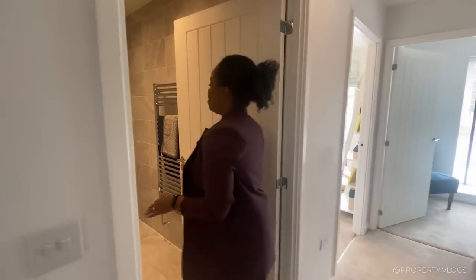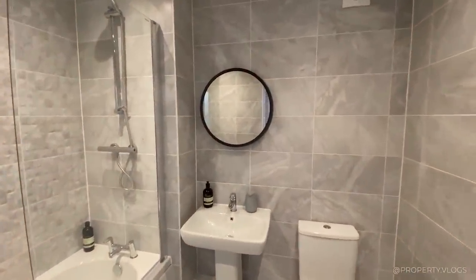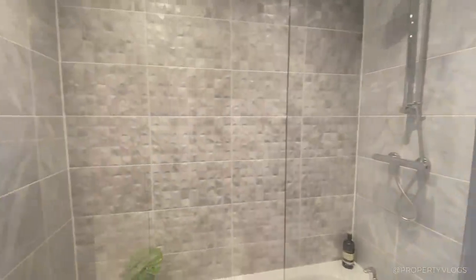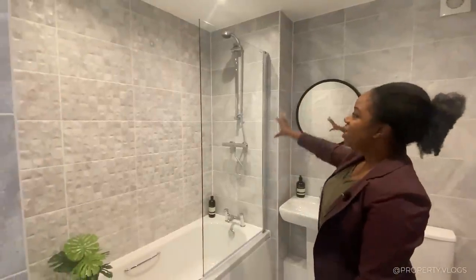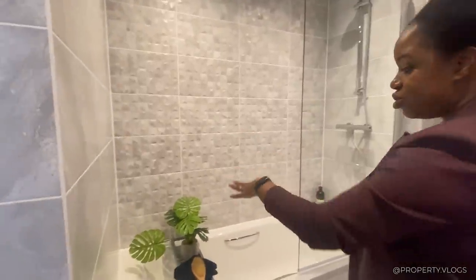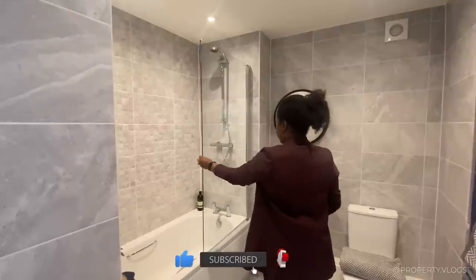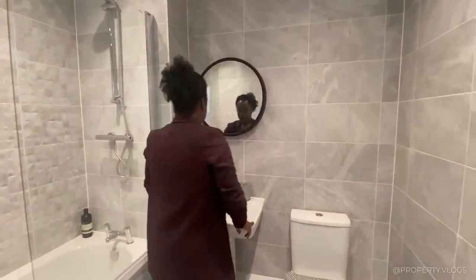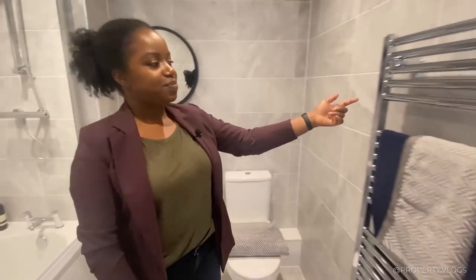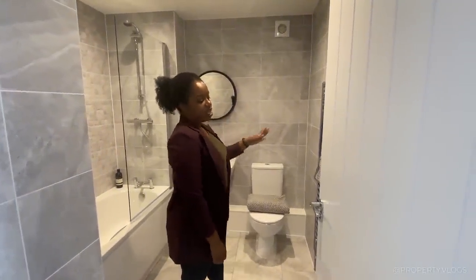Now let's go into the family bathroom. It has been fully and beautifully tiled throughout — I love this tiling, it mimics a very dark grey marble or natural stone. That is an upgrade. Standard spec for this family bathroom would be full-height tiling directly behind the shower and half-height tiling just where the bath is. The bath itself is a really nice size — no more tiny baths where your knees are angled up. You've got a hinged glass divider, the shower is by Bristan, and the sanitaryware is by Geberit. You've got a heated chrome towel rail on the wall, and space for a mirror or medicine cabinet.